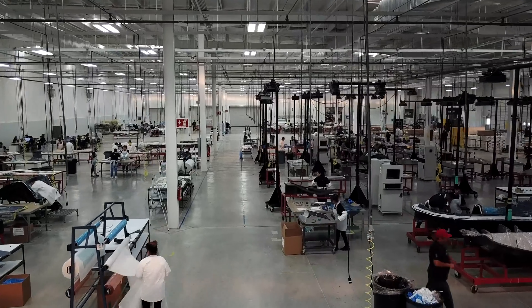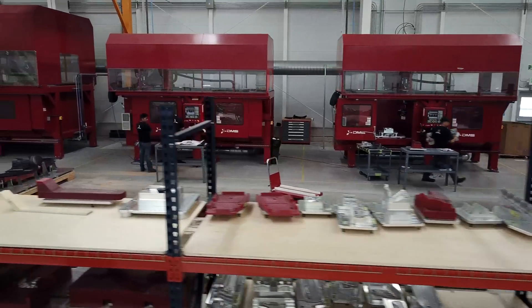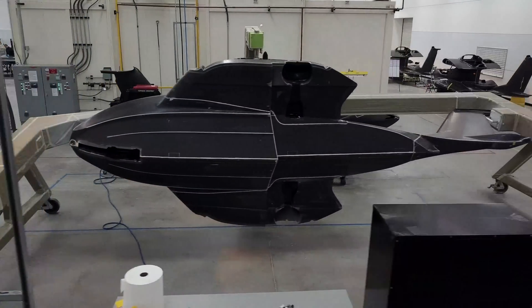The facility is designed to support up to 80 aircraft per month, and the side that we're occupying now will support up to 40. There's no type of manufacturer anywhere near this as what we're doing in-house today.